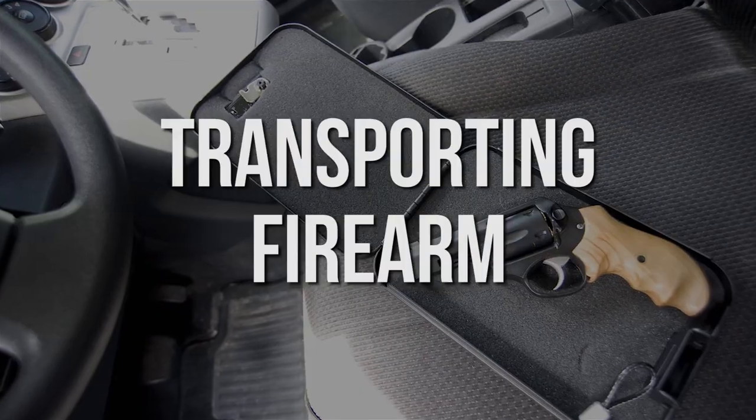The background check should only take a few minutes, and once you're approved, you'll be free to take your firearm home. In Florida, you can transport your firearm anywhere in your vehicle as long as it is in the case. However, your state may have different laws, so it's always best to ask the sales rep what the rules are before you leave the store.